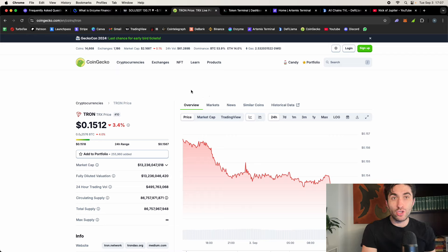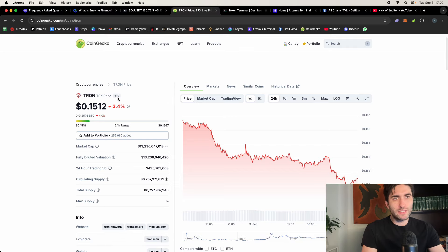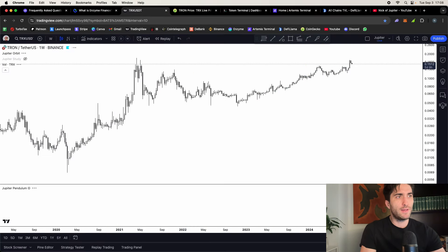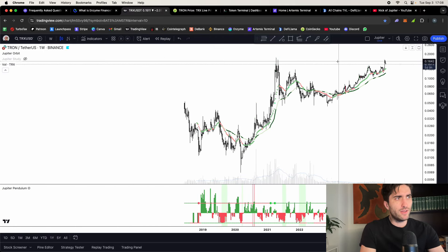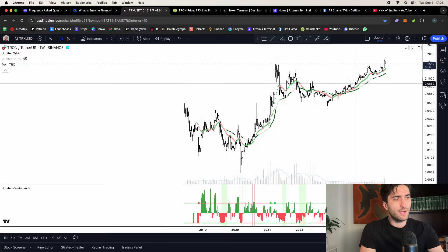My next pick is Tron TRX. This is a controversial coin, but they have a huge community, especially in Asia — Justin Sun has built a large Chinese following. A few things about Tron: they're number 10 in market cap, they're a smart contract platform like Ethereum and Solana, and the supply is already fully diluted — no inflation or supply increases to worry about. And look at the chart — this thing is outperforming. It's near all-time highs, closer than almost any other coin, and it's forming a giant cup pattern — ready for a cup and handle.